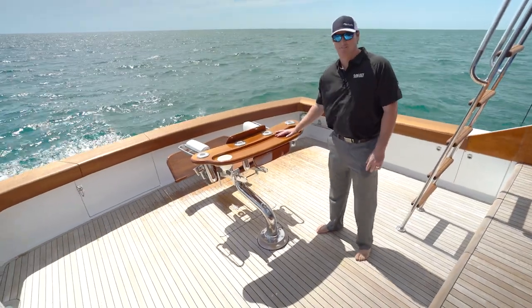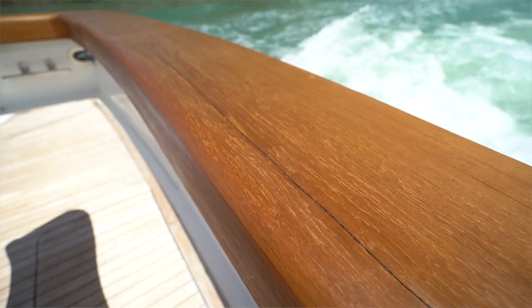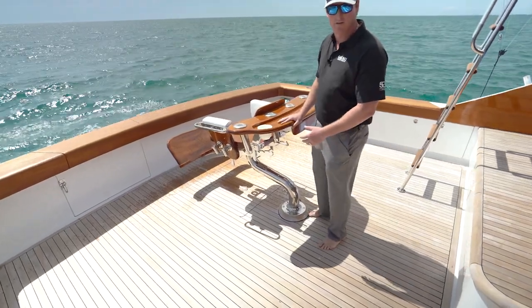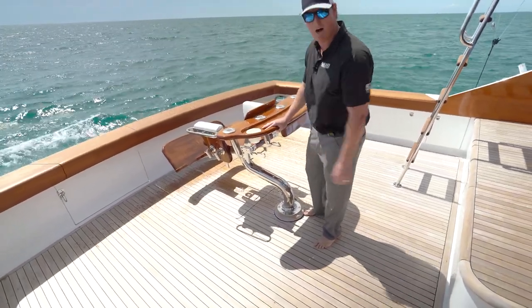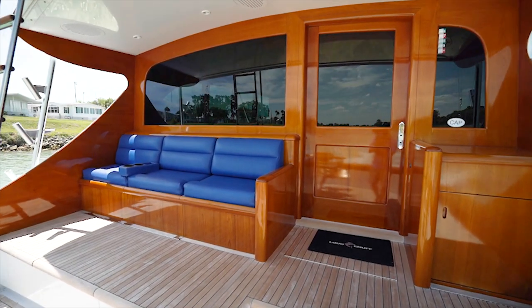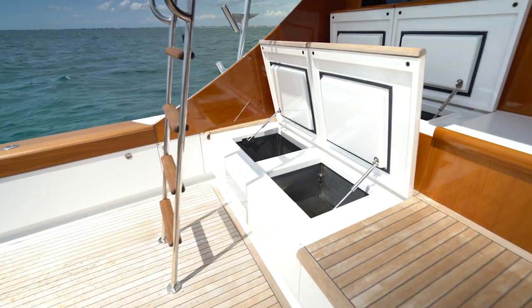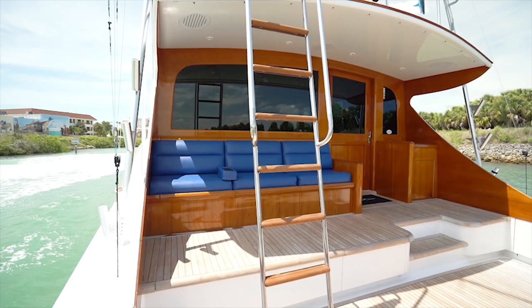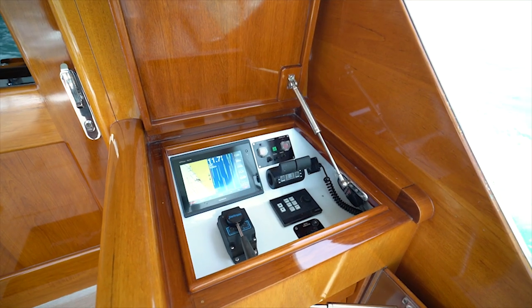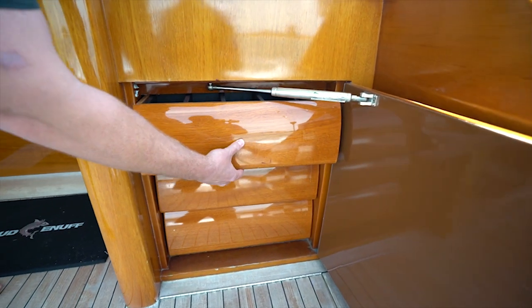Stepping down into the massive cockpit of Loud Enough, we have teak decks, beautiful teak combing and covering boards, a release marine fighting chair, massive lazarette storage that's very well finished out, and a fish box all the way aft. At the mezzanine seating, the bulkhead is teak and you have air conditioning that blows out the backrests and thermostat-controlled storage underneath. Also in the mezzanine step, there's a nice chipper dump and live well. You'll also find your aft control station and beautiful teak drawers for tackle storage.